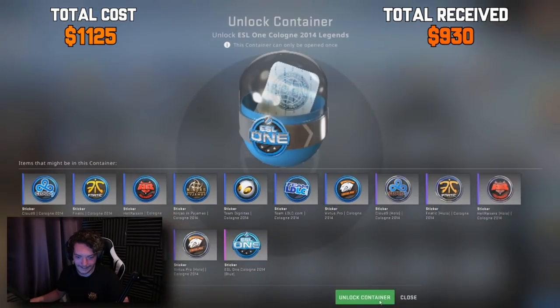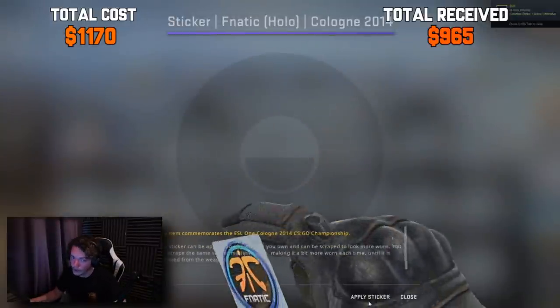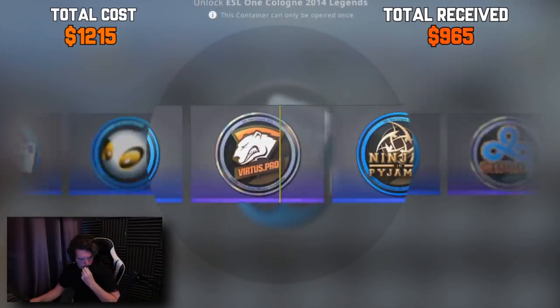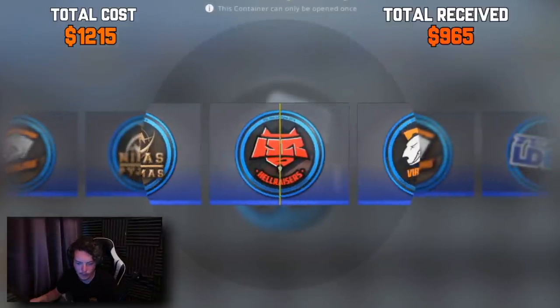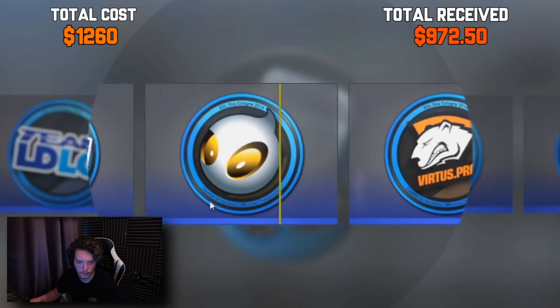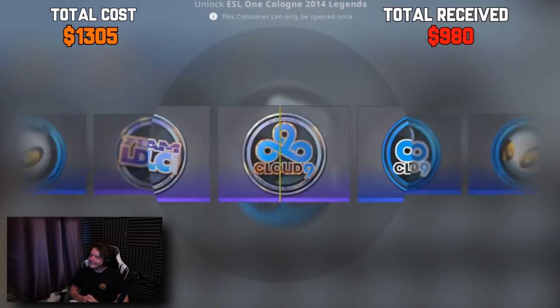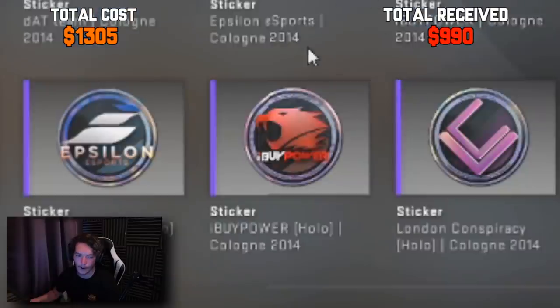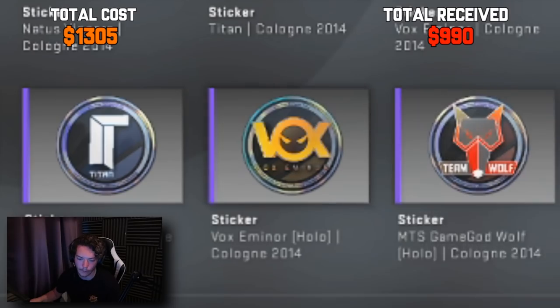Okay, we're getting close to the Challengers now. On to the Challengers — we've got seven. Let's see if we can get lucky and maybe get the iBuyPower holo and the Titan holo. That's probably wishful thinking. And hopefully the Vox holo, of course. Just don't give me a team I don't know — that's a team I don't know, but it's holo, so I'll throw up the price on screen. That's probably money back, actually.